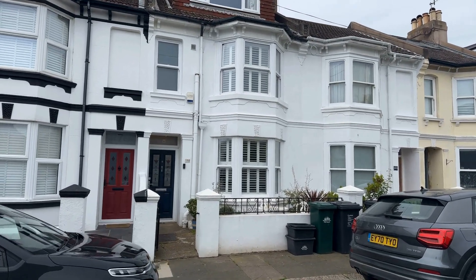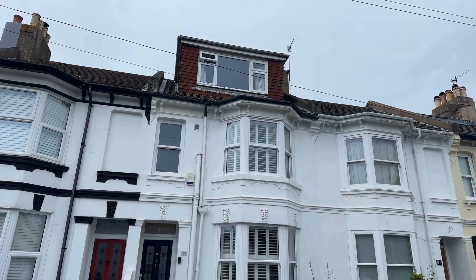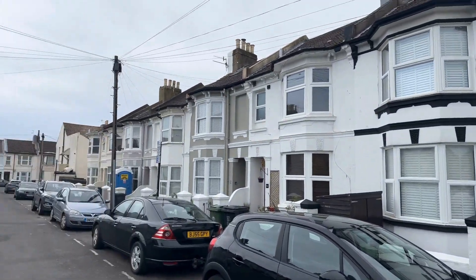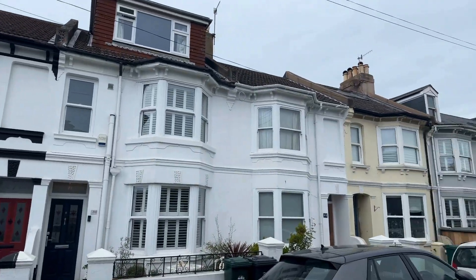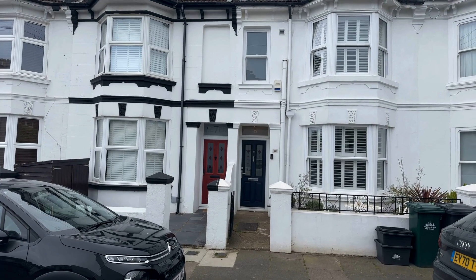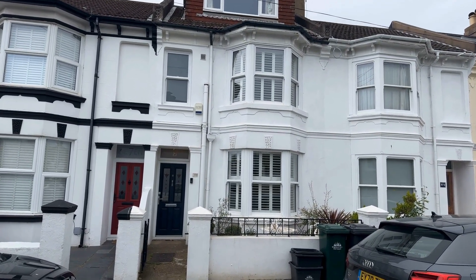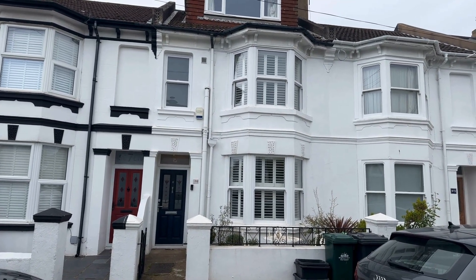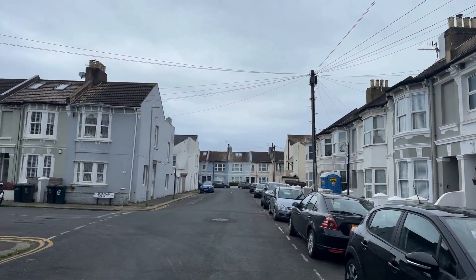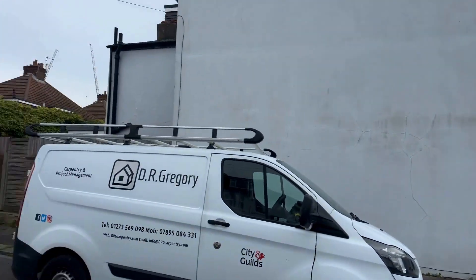So here we are at number eight Sheridan Terrace. As you can see up there, that is the loft conversion — you're not allowed to do that anymore. None of the other properties have got it, so it is actually larger than what you could do now. You've got four bedrooms and two bathrooms. It's beautiful from the outside — they've had the windows replaced and those lovely plantation shutters. Poet's Corner itself is a very family-orientated area with excellent shops, bars, cafes and public houses close by.